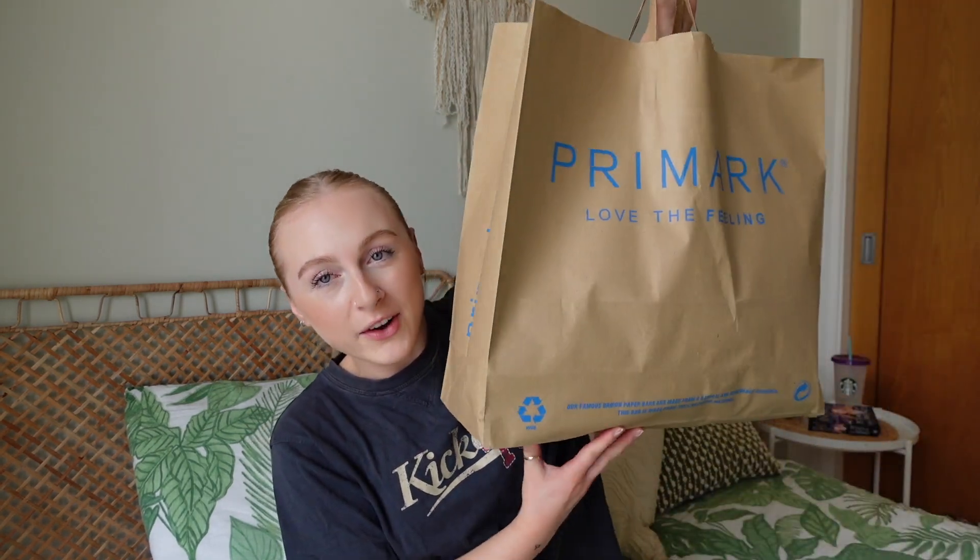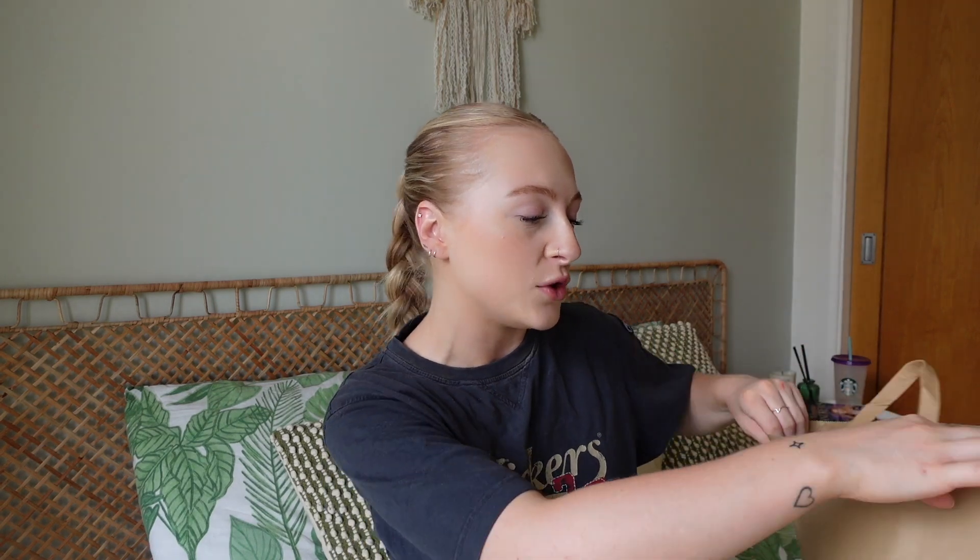I wanted some new accessories and bits, so I've been buying stuff over the last couple of days. I also went into town this morning and did a lot of damage to my bank card! I thought I'd sit down and do a really old school video and show you guys what I've been buying — we've got everything in this humongous bag. It's not all Primark, and it's definitely not little!